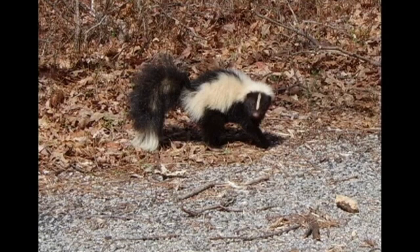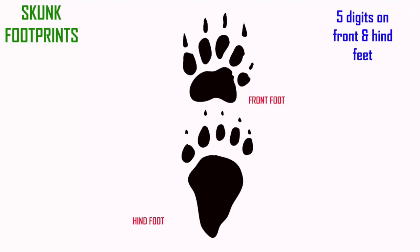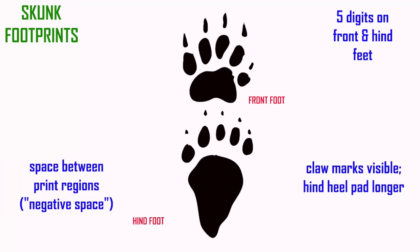Skunks have five digits on their front and hind feet. The claw marks are visible and the hind heel pad is longer. Typically — though this can depend on the substrate — one sees a space between the tips of the digits and the heel pad, known as a negative space. This is different from an opossum or a raccoon.